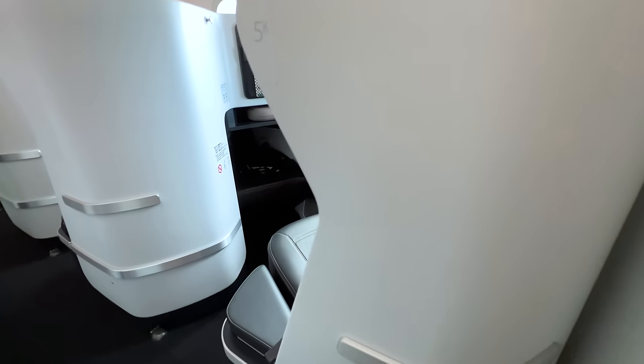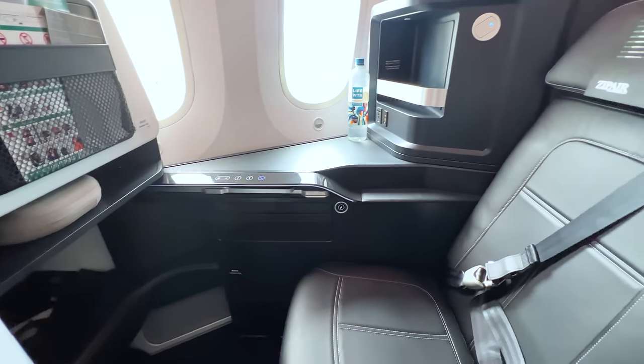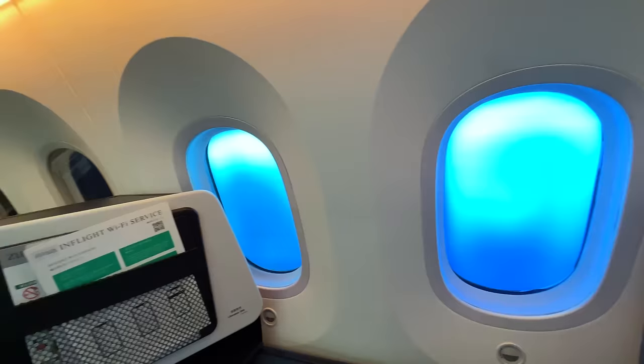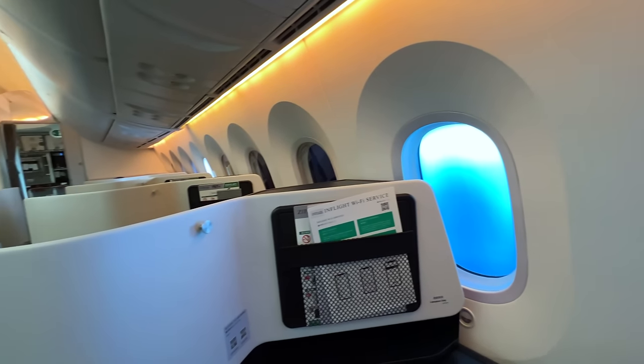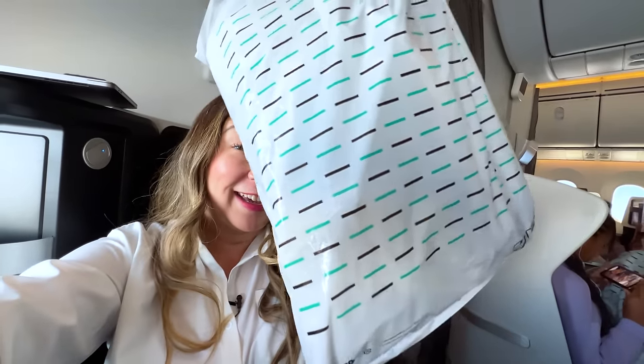Another thing you might be surprised isn't included is bed linens. You won't get a mattress pad, a blanket, or a pillow — it's just the lie-flat seat and nothing else. This is something you can bring yourself or order ahead of time on their website. We actually just got our little bag of bed linens that we pre-booked and pre-paid for, so we are going to be sleeping much more comfortably than if we hadn't made sure to have this.